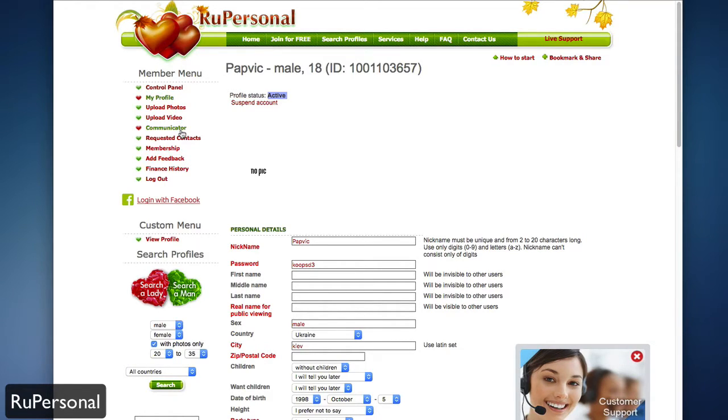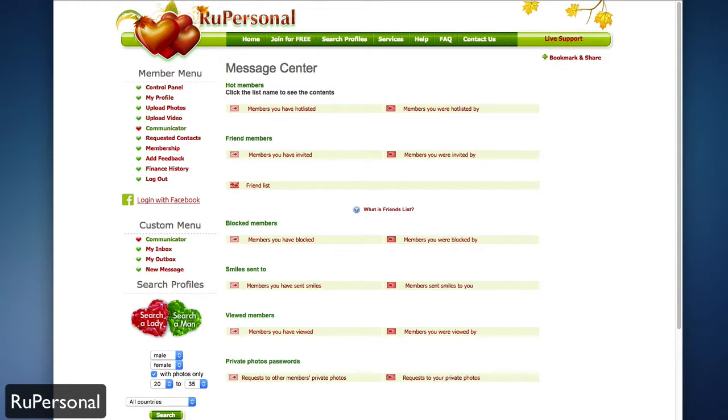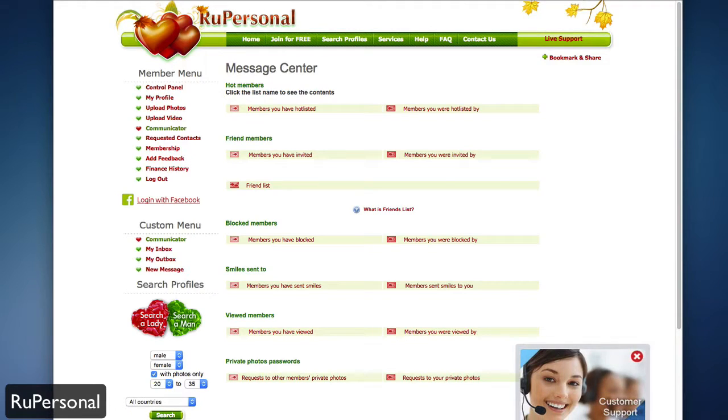Under that you have the communicator, which shows you everything from your message center: friend requests, blocked members, smiles that you've sent, requests you've sent out, as well as things sent to you — for example if you've been hotlisted by members, invited by members, or blocked — everything will show up here.